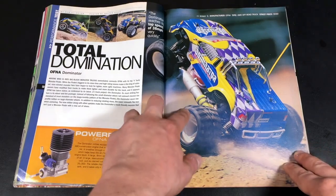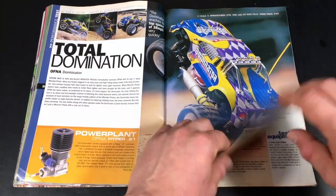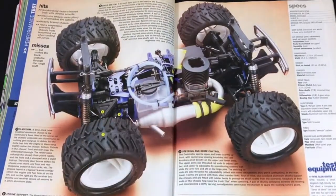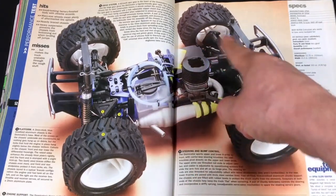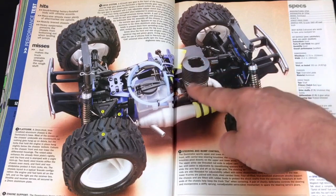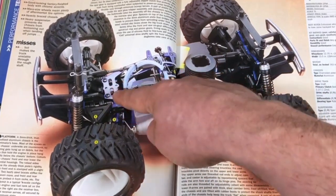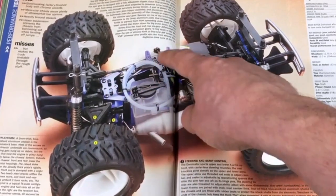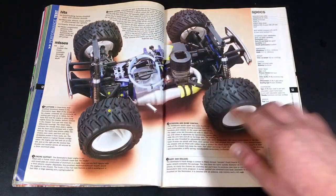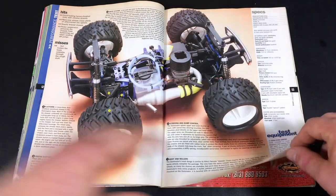Ofna Dominator — another cool RC. Never had it. Don't like the 8th scale buggy platform. This is the basic 8th scale platform: the engine mounted like this, always rear exhaust, tank always on this side, twin layer chassis, servos always on the right side. Suspension always looks the same. The only difference really is larger bumpers and enormous wheels and tires.